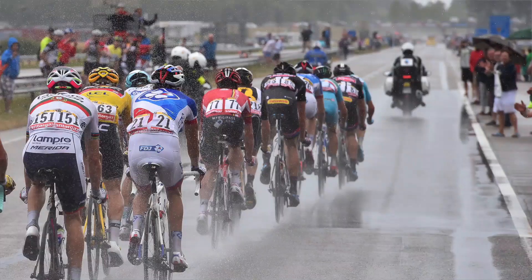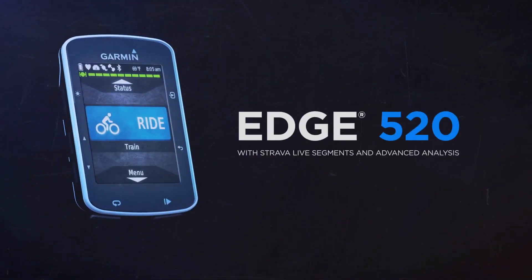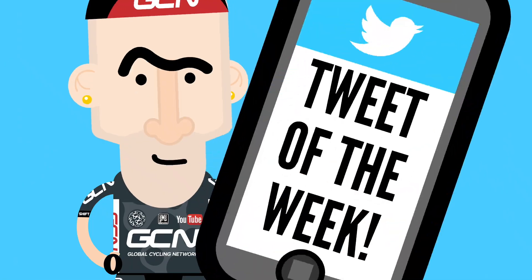Coming up: the Tour de France has started. Plus, you can win one of three Grand Tour cookbooks from the lovely Hannah Grant. We've got tech of the week coming from Orbea and Garmin, and all of our regular features — comment, caption, and tweet of the week.